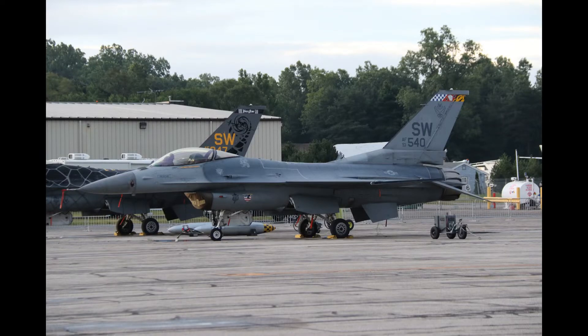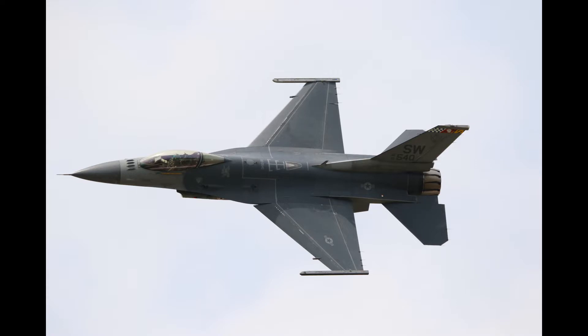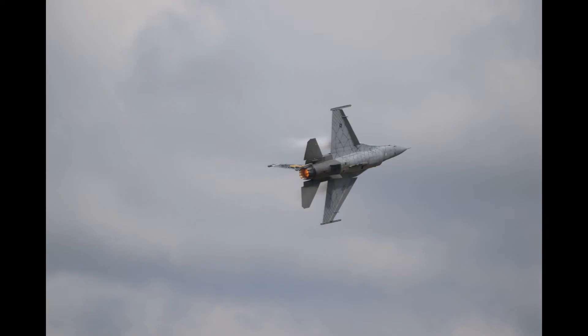We'll get started with the U.S. Air Force F-16 demo. On the Friday they took up the gray painted backup jet, and on the Saturday they used the full color demo jet. You're seeing some pictures of this airplane now. I didn't get a lot of video — I was focusing mostly on pictures for this demo — but here are the quick videos I got of the Friday and then Saturday demo jets.